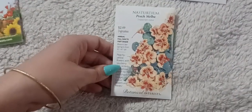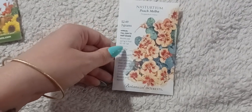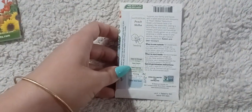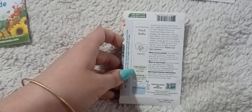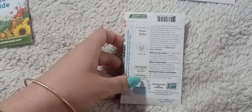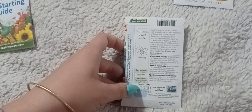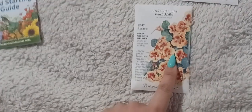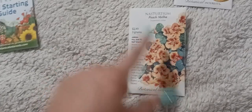Then we have the Peach Melba nasturtium. The entire plant is edible — the leaves, the flowers — you can make a nice salad. They taste a bit peppery, like watercress, adding a kick of flavor and color. They attract pollinators and beneficial insects, are usually grown as an annual but perennial in zones 10 and warmer, and are fairly drought, rabbit, and deer resistant. I usually only grow red and orange nasturtiums, so I wanted something a little different.